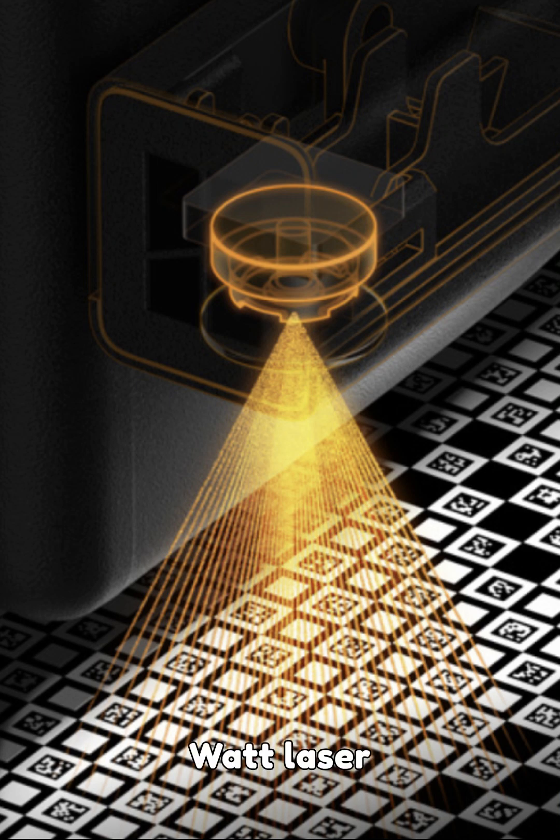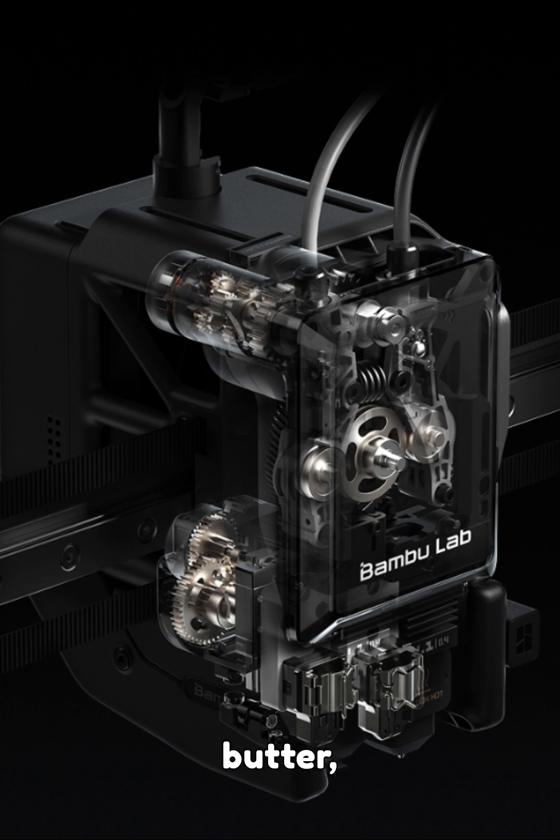40-watt laser cutting and engraving. Cut through 15-millimeter wood like butter. Engrave metal, acrylic, even stone.